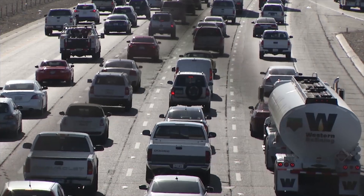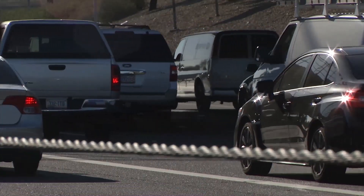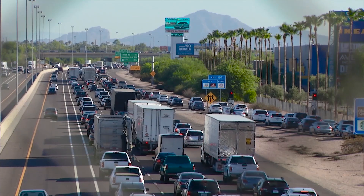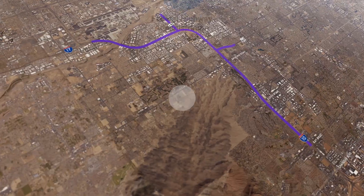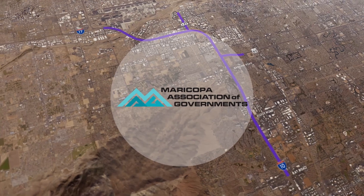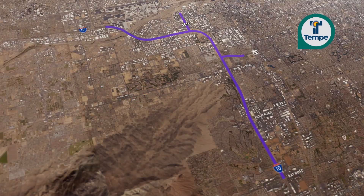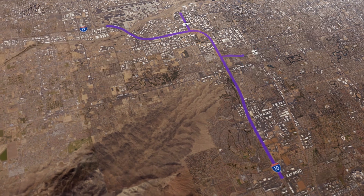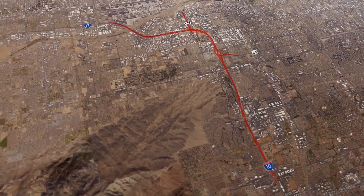For more than a decade, the Arizona Department of Transportation has envisioned multiple improvements to Interstate 10, the most used freeway in the state. Working closely with the Federal Highway Administration, the Maricopa Association of Governments, and community leaders from Tempe, Phoenix, Chandler, and Guadalupe, ADOT has evaluated and is proposing a wide range of improvements to alleviate congestion.